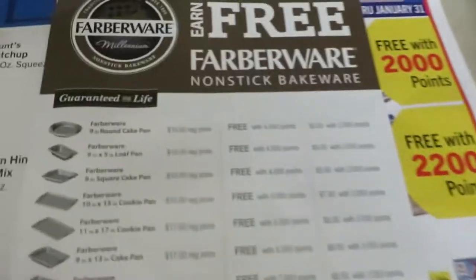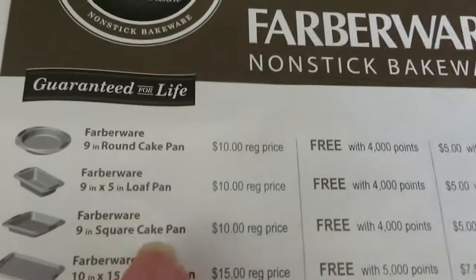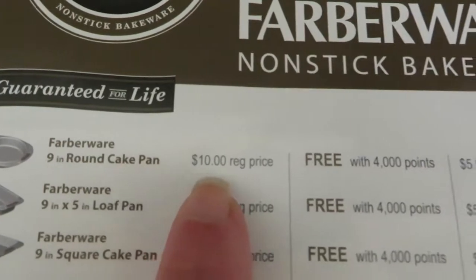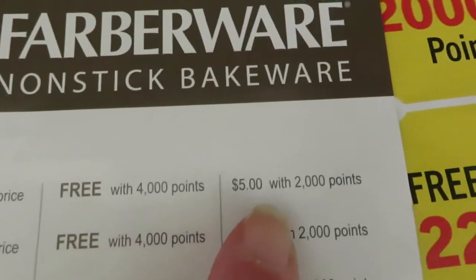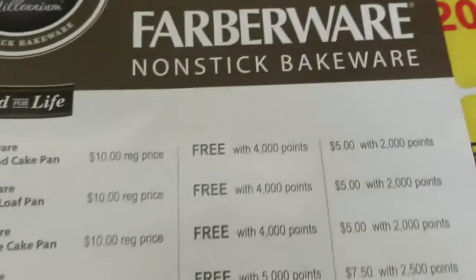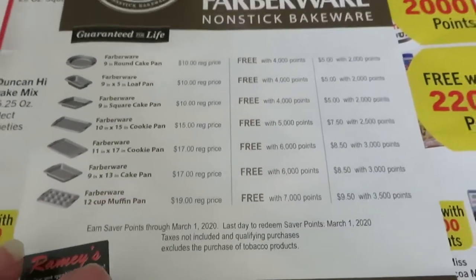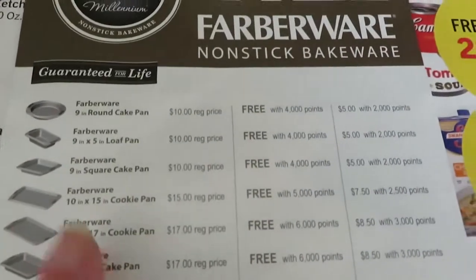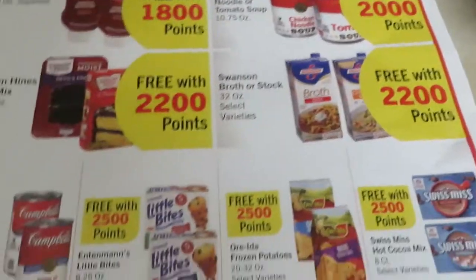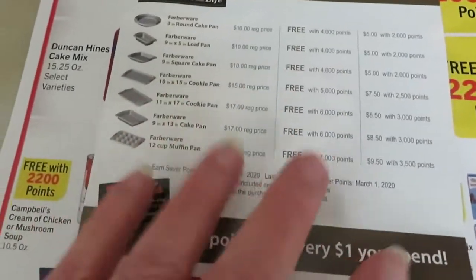But then there's also these items — they have nonstick bakeware and all these items. It tells you if you just want to buy it, that's $10, or it's free with 4,000 points, or $5 with 2,000 points. They have a whole variety of baking pans and everything, but y'all, I just don't need them. So I'm saving my points because they will eventually have something that I do need. This kind of thing is a good deal to use the points for — I don't think it's that great to use them for food. I prefer to save my points for something else.